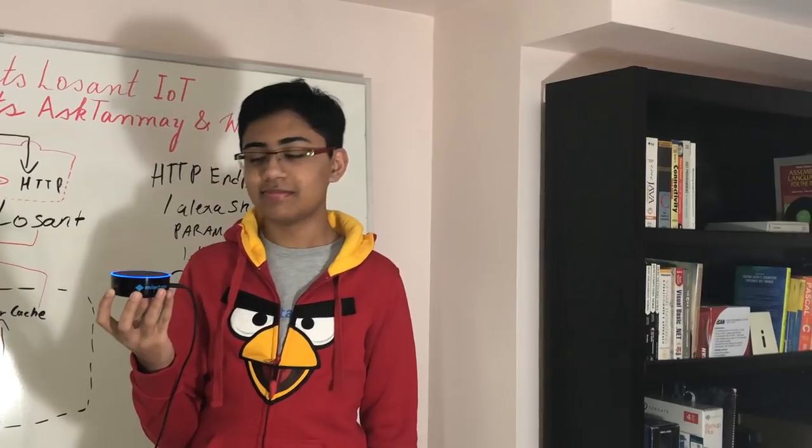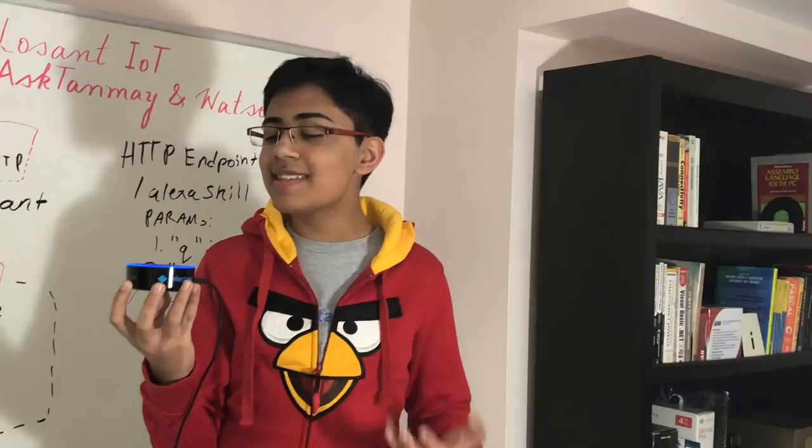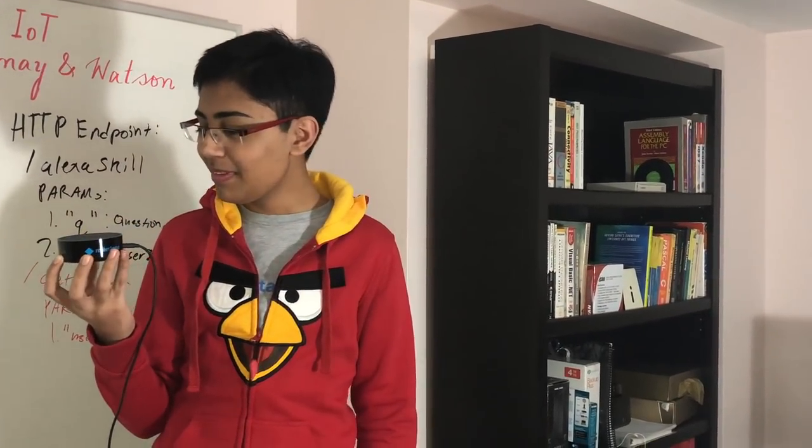Let me think about that. I think Ken Jennings is correct with 35.27% confidence.